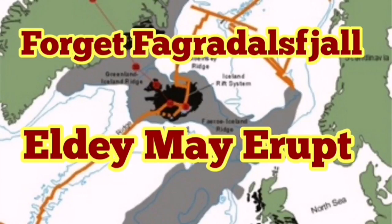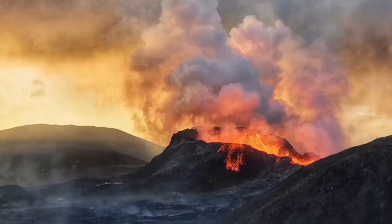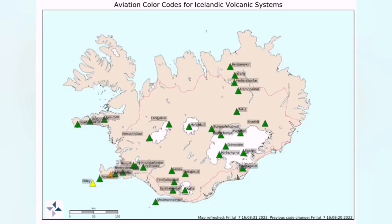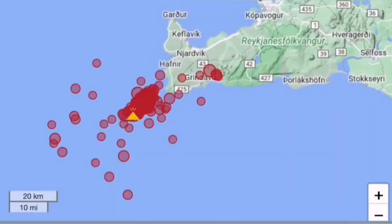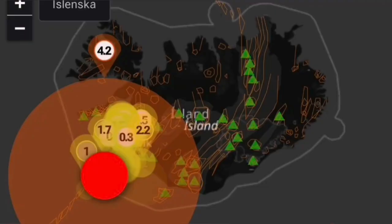Everybody is now looking at the Fagradalsfjall volcano — the cameras, the charts, tremors, harmonic tremors, earthquakes, movements of the magma, 3D models — to see when this little volcano will erupt on land. It is not going to erupt that quickly; the eruption is a little bit delayed. What is more important is that another volcano may erupt — the LD Volcano System. This is part of the Mid-Atlantic Ridge which reaches land at the Reykjanes Peninsula, and it is now in eruption mode.